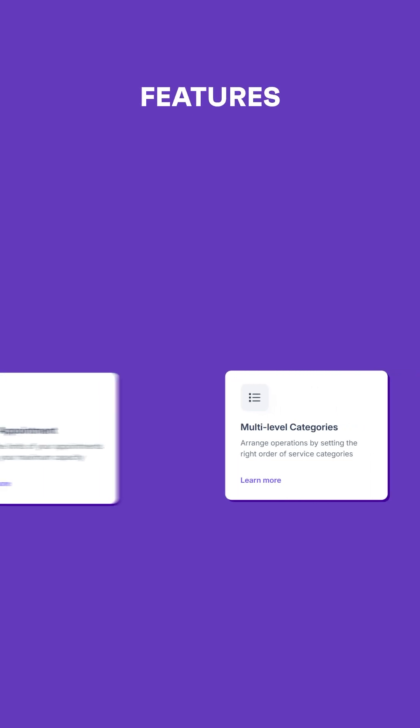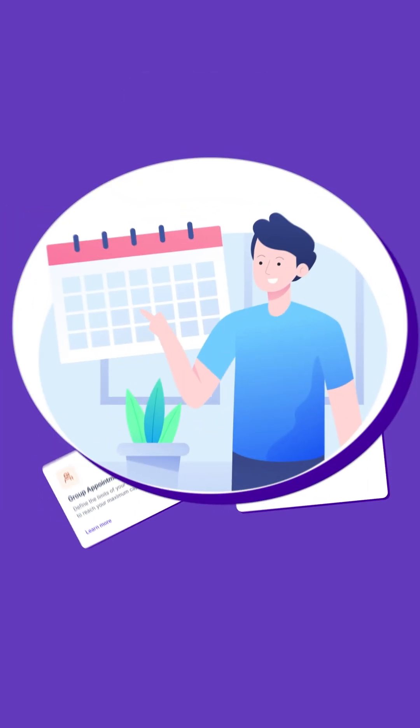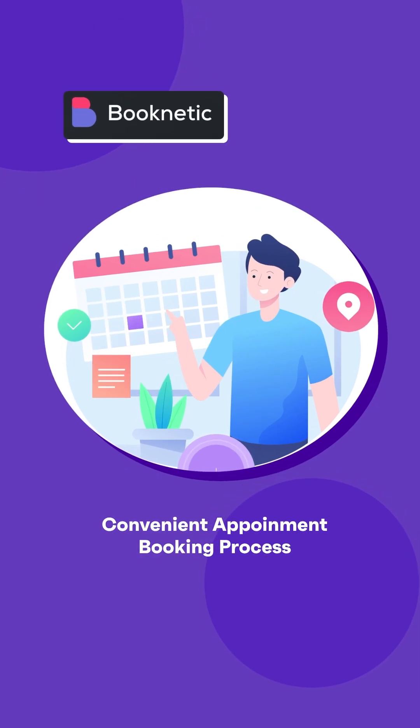With multi-channel notifications, group appointments, recurring appointments, and support for multiple locations, Booknetic covers all bases for a convenient appointment booking process.